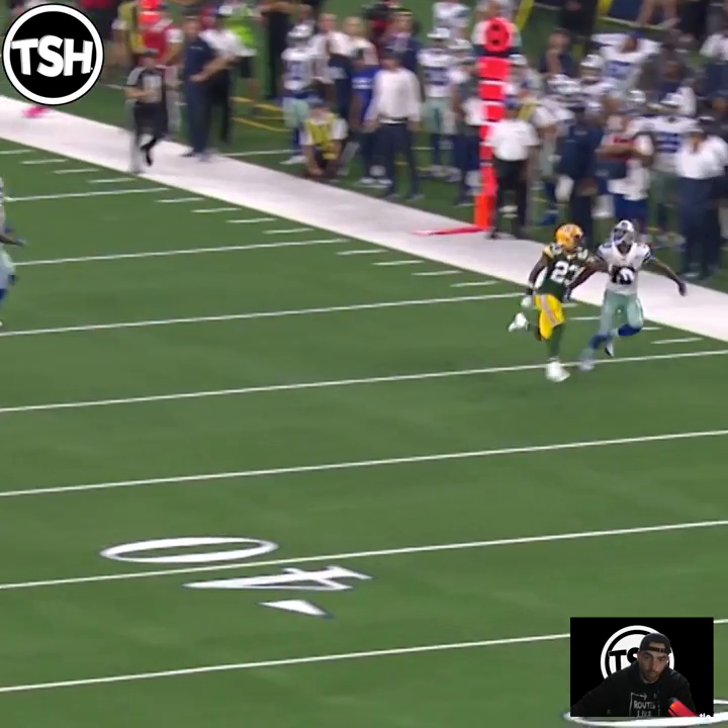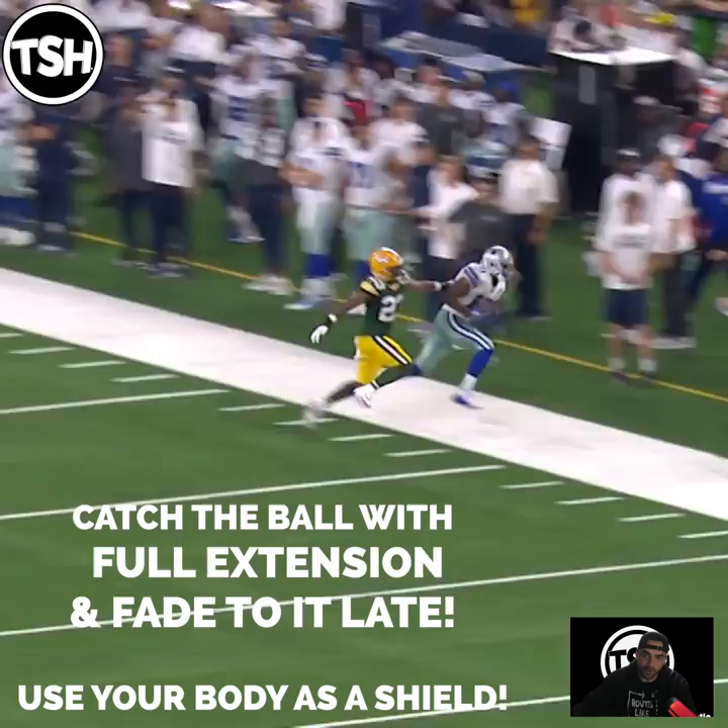You can see what Cooper does here at the catch point. He does a great job being physical, holding his line, but now he catches the ball full extension, fades to a lead. DBs, this is the life of a DB.